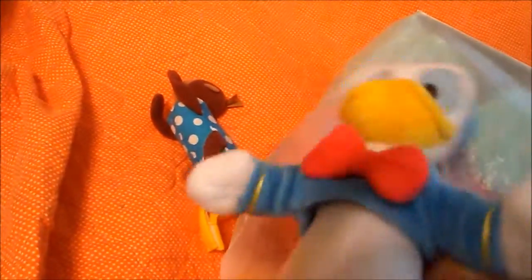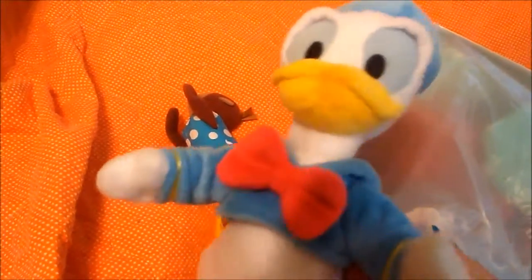So I got this little Granimal rattle toy — a little monkey. And then I got this cute little stuffed Donald Duck. He's one of my favorite Disney characters.